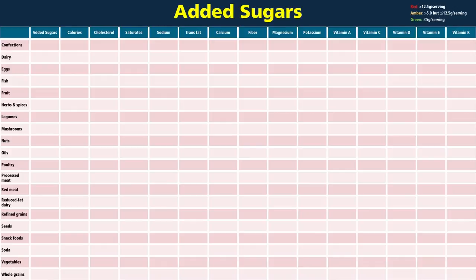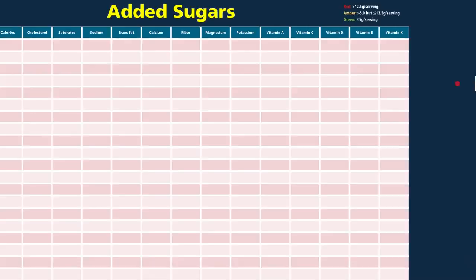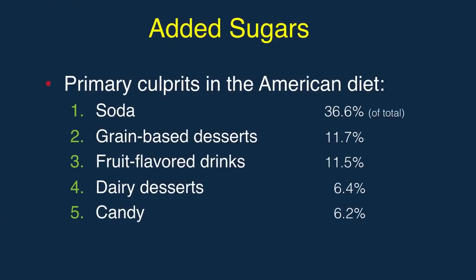Added sugars is easy — anyone could have guessed sweets and soda, but there are often surprising levels even in savory snack foods like rich crackers. The top five offenders are basically soda, doughnuts, Kool-Aid, ice cream, and candy.